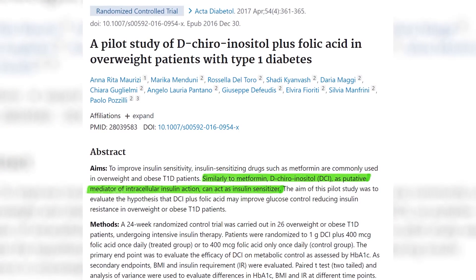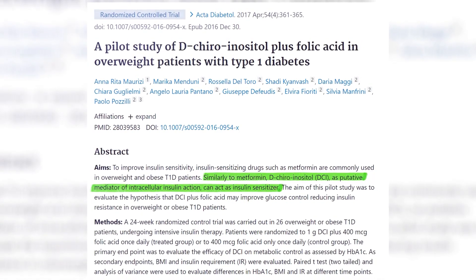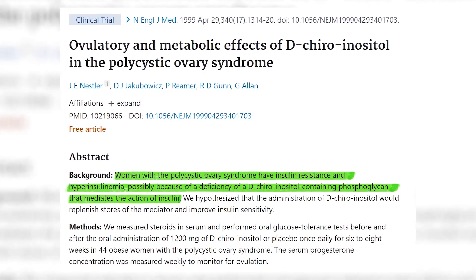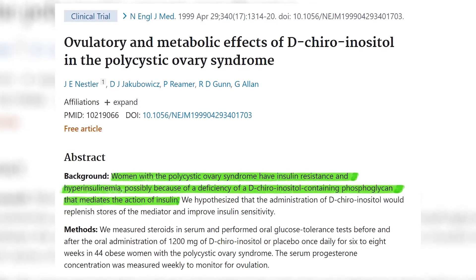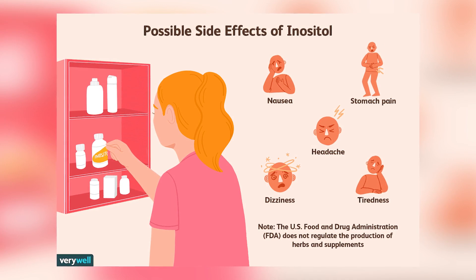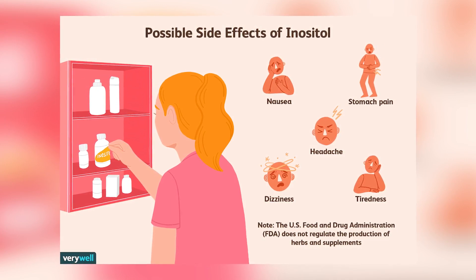A 2017 study done on type 1 diabetics found that inositol helped patients to better control their blood sugar. Inositol is usually paired with a folic acid supplement. There have also been studies done on women with gestational diabetes and PCOS who saw improvements in blood sugar and other symptom levels while supplementing inositol and folic acid. As for side effects, it can cause similar digestive side effects as metformin and berberine, especially when taken in large doses above 12 grams per day. It can also cause difficulty sleeping, headaches, and fatigue at these high doses. It is also important to note that there have been no long-term studies done on inositol, so it is unclear whether it is safe long-term. The dosage recommended for inositol can vary greatly, but even as little as 2 grams per day can be beneficial.